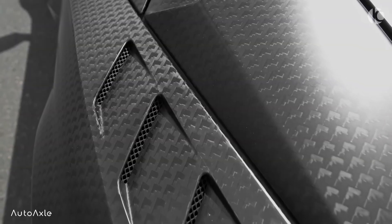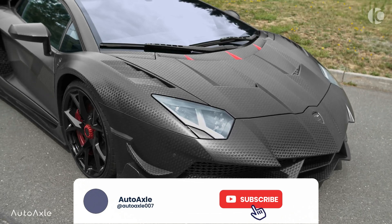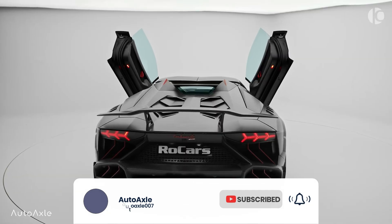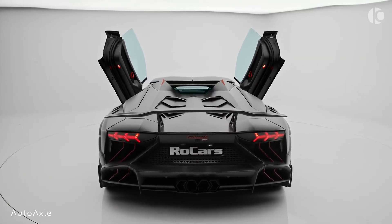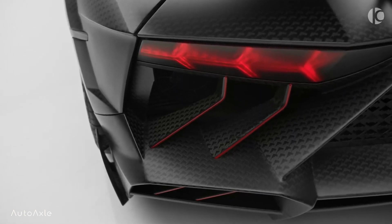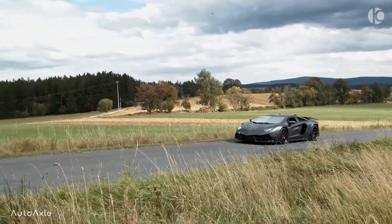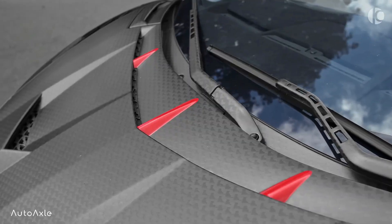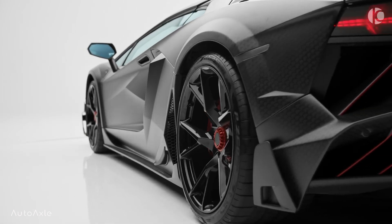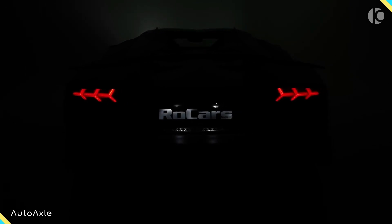The car is powered by a modified 6.5-liter V12 engine producing a massive 1250 hp and 737 lb-ft of torque, making it one of the most powerful Aventador-based supercars on the market. The Carbonato EVO also comes with a bespoke interior featuring premium leather and Alcantara upholstery, along with carbon-fiber accents throughout. With its unique styling, exceptional performance, and exclusivity, the Lamborghini Aventador Carbonato EVO is a dream car for collectors and enthusiasts alike.